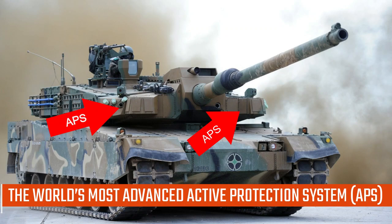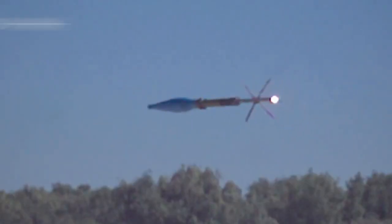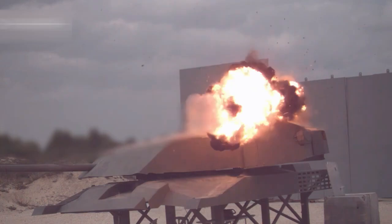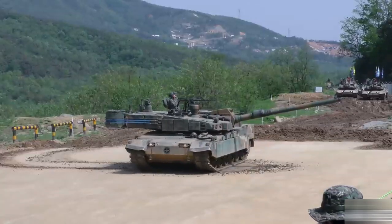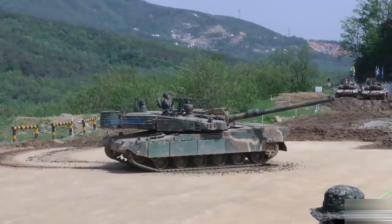Featuring the world's most advanced active protection system (APS), this upgrade significantly enhances the tank's ability to defend against various anti-tank threats, including anti-tank guided missiles, anti-tank ammunition, and rocket-propelled grenades. With this modernization, the K-2 Black Panther solidifies its status as one of the most protected tanks in the world, further elevating its already formidable battlefield capabilities.